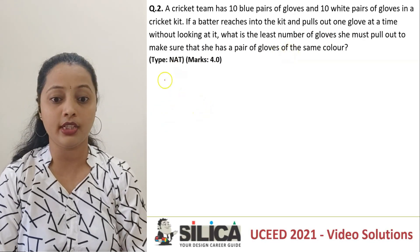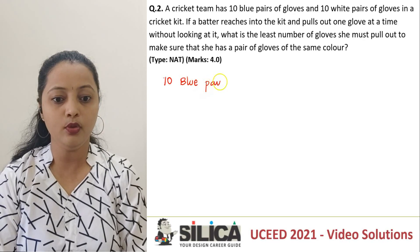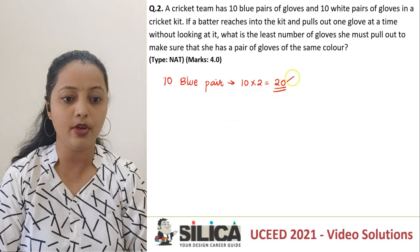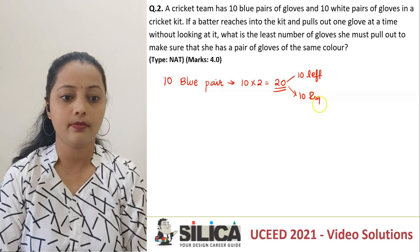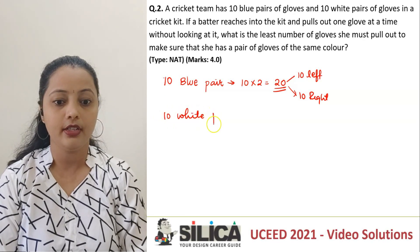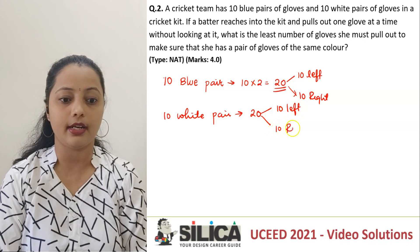Let's first understand the data. What are they telling me? There are 10 blue pairs of gloves. If there are 10 blue pairs, how many actual gloves do I have? I'll have 10 into 2, that is 20 blue gloves, which will obviously be 10 left-handed and 10 right-handed gloves. Similarly, they're also telling me there are 10 white pairs. So for the 10 white pairs, they'll be contributing to a total of 20 gloves — again, 10 left-handed and 10 right-handed.